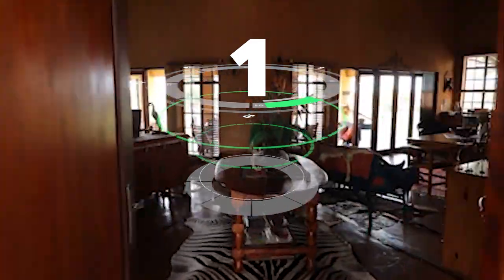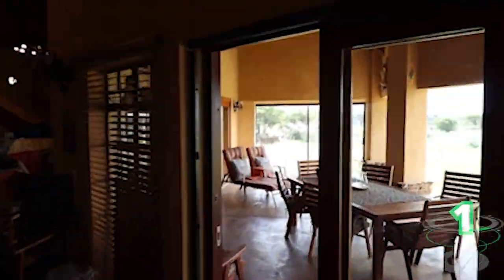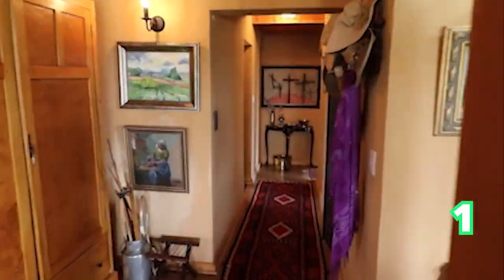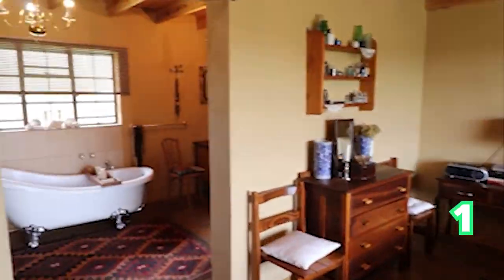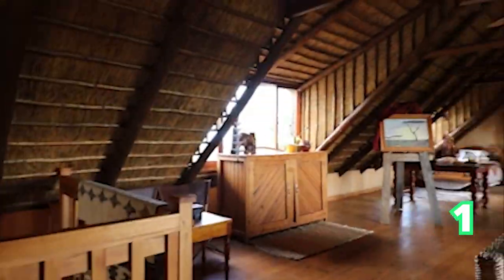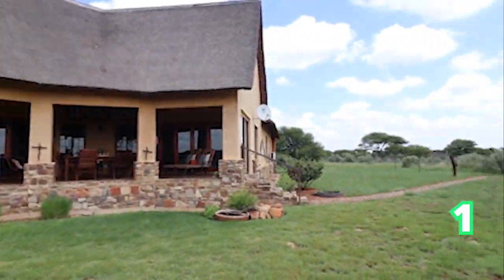Good afternoon and welcome to the Sunday Showhouse Edition. We start off on a beautiful farm in Christiana. Five bedrooms, two bathrooms and two garages, situated in the Northwest. It's an absolutely exquisite game farm near the N12, close to many amenities. If farm-style living on a game reserve is the kind of living you want, this is it.